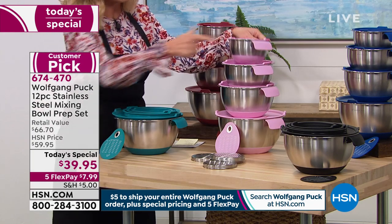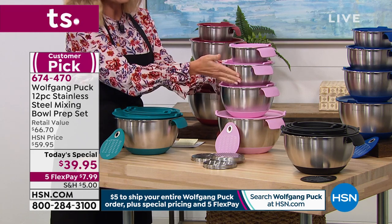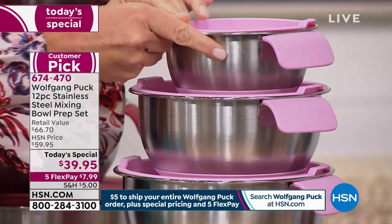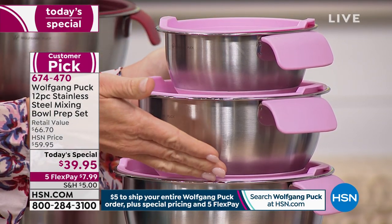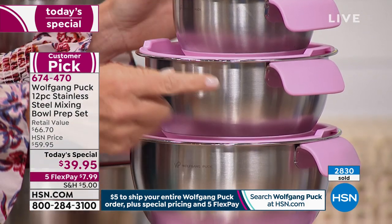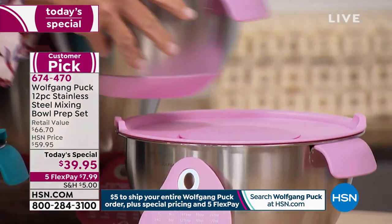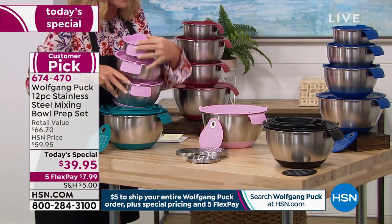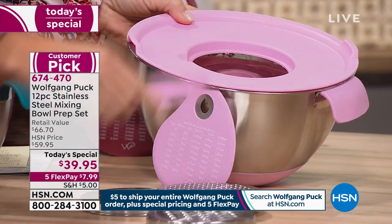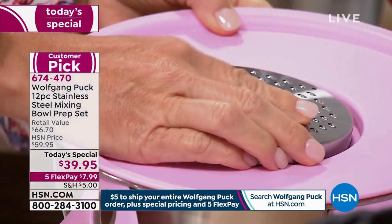Starting off, you've got your one quart covered — they all have the new silicone helper handle. Right below is your two quart covered. When I say covered, they all come with silicone lids. Even though you can bake in this oven safe up to 400 degrees, you can also put this in the freezer. So one quart, two quart, three quart, five quart. The five quart has the interchangeable lid — this pops out so you can add salad dressings or use a whisk or blender.